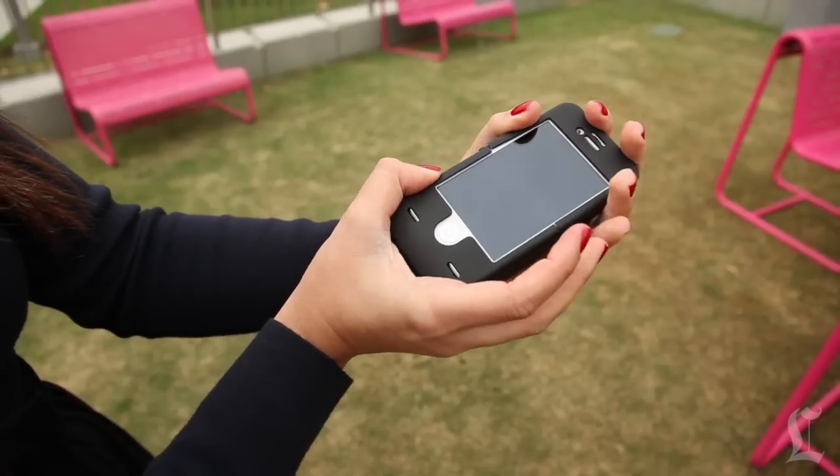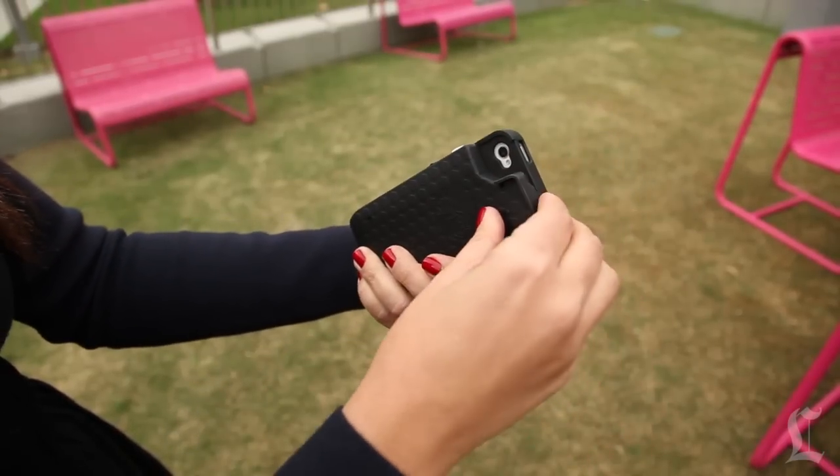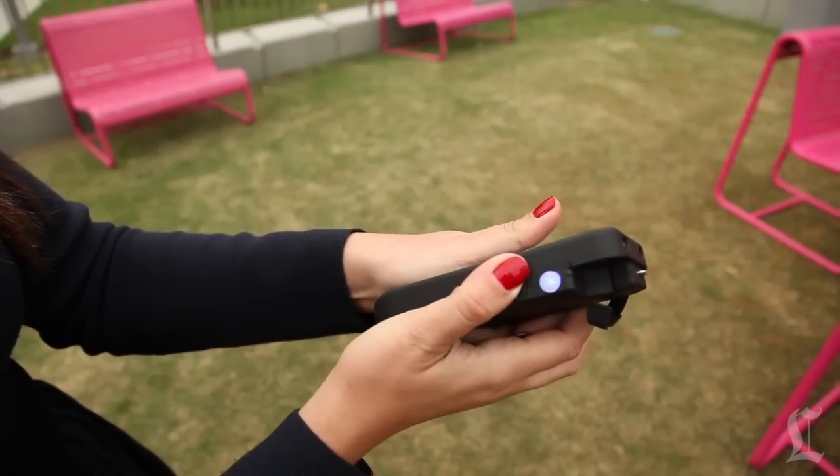You talk, you text, you may even tweet — and now you can fight back using your smartphone as a self-defense weapon. Just snap on the case, press the activation button, and you're able to shoot 650 kilovolts of electricity through someone's body. It's called the Yellow Jacket.